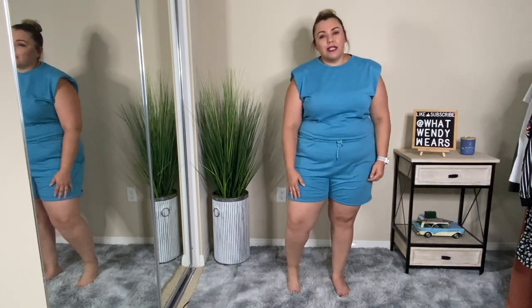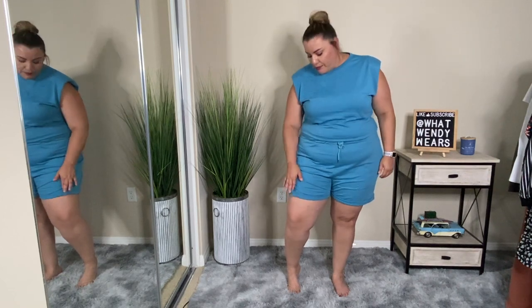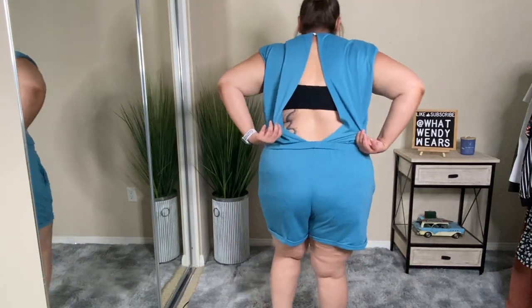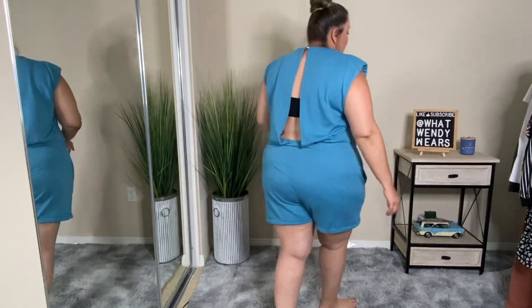I love the color — this blue is amazing. I absolutely love the fact that it has pockets. It is cuffed down at the bottom so it has a little bit of detail. The one detail I really like is the back — the back is open, so if you're wearing a bralette or something you could see it, which is a cute little detail.